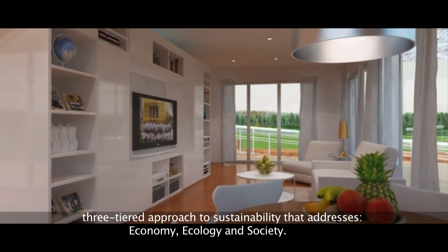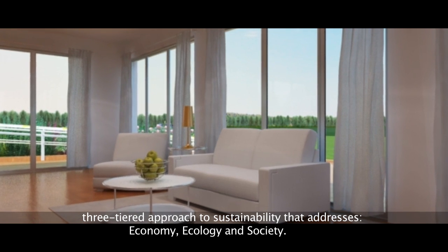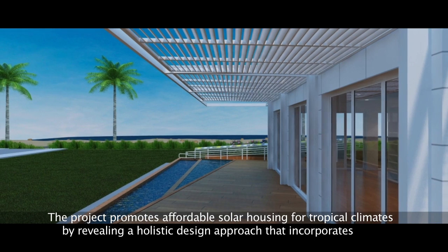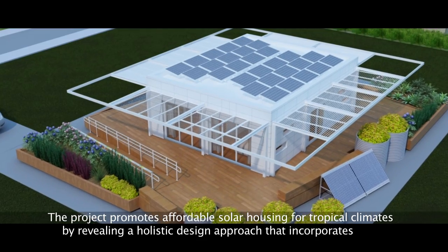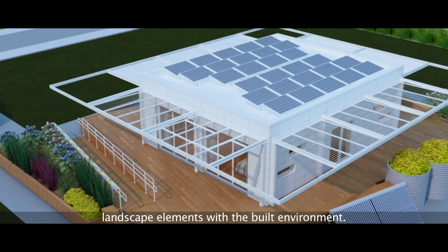Ultimately, the Perform Dance House hopes to raise awareness of the multiple aspects of affordability by making use of a three-tiered approach to sustainability that addresses economy, ecology, and society. The project promotes affordable solar housing for tropical climates by revealing a holistic design approach that incorporates landscape elements with the built environment.